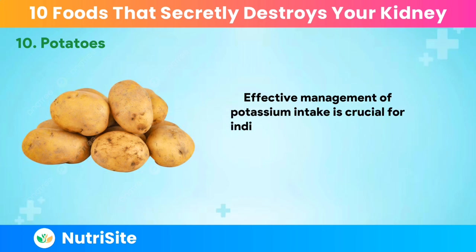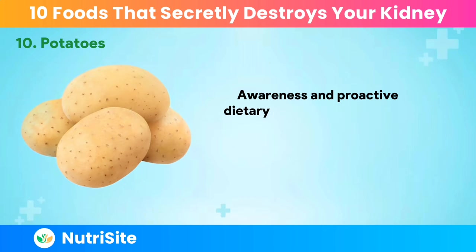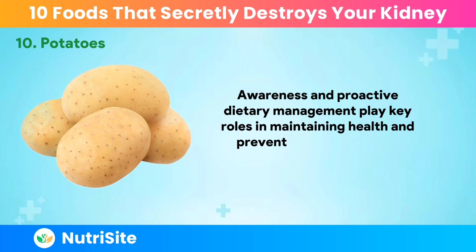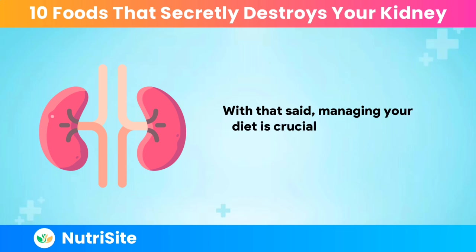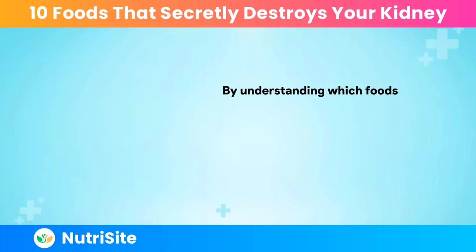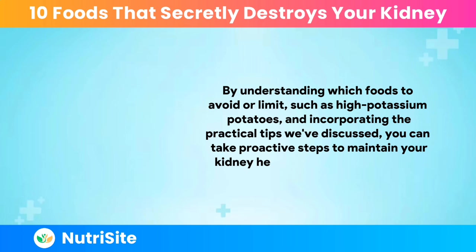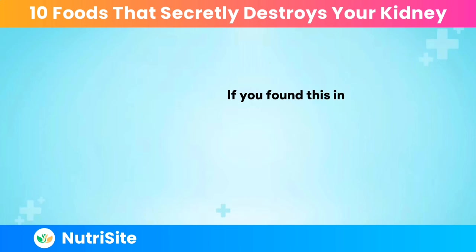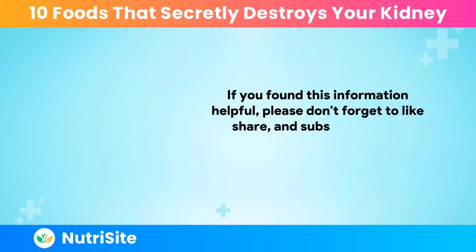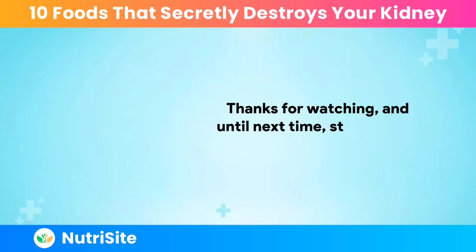Effective management of potassium intake is crucial for individuals with compromised kidney function to prevent serious health issues. Awareness and proactive dietary management play key roles in maintaining health and preventing complications associated with kidney disease. Managing your diet is crucial when dealing with kidney disease. By understanding which foods to avoid or limit and incorporating practical tips, you can take proactive steps to maintain your kidney health and overall well-being. Remember, every small change in your diet can make a significant impact. If you found this information helpful, please like, share, and subscribe to our channel for more insightful health content. Thank you for watching — stay healthy and informed.